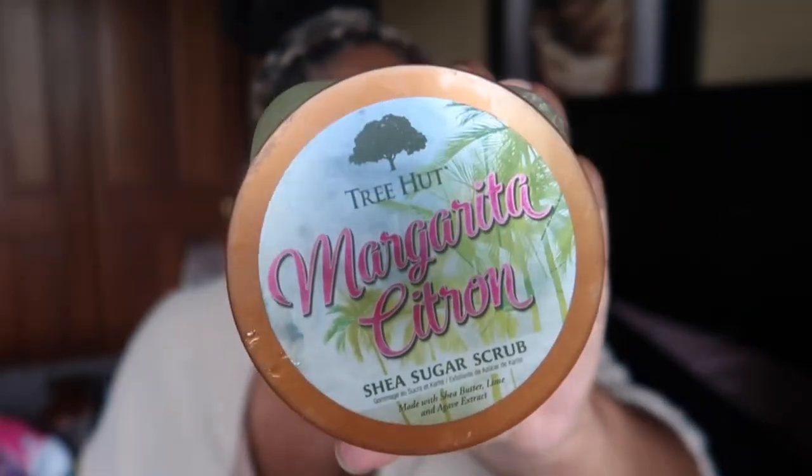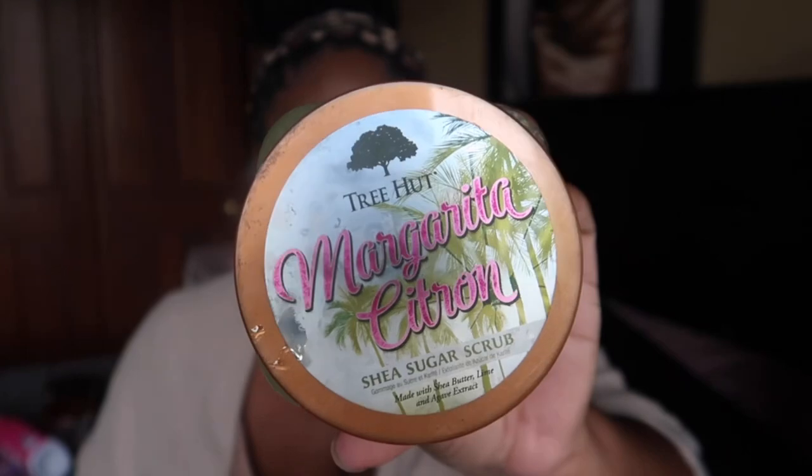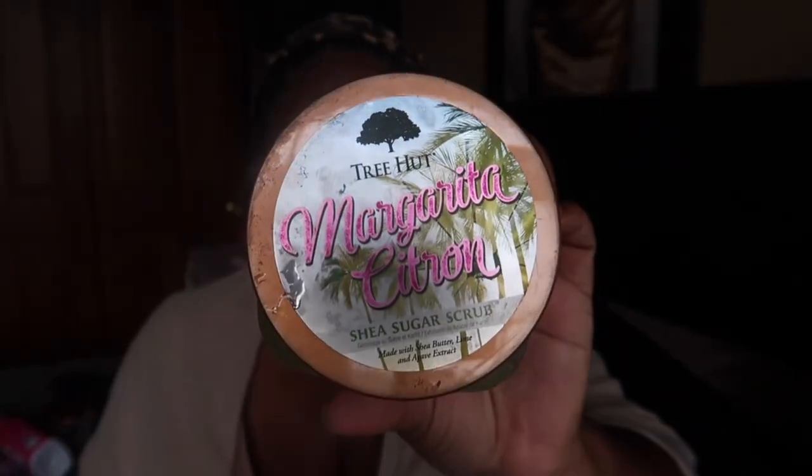First, I went through this Margarita Citron scrub from Tree Hut. It really did smell like a margarita — if you enjoy lime scents, you'd love this. You can still find it at Ulta, Target, and Walmart; I thought it was limited edition but it's still in stores. It didn't blow my socks off, but it was a very nice scrub. I bought it last summer and I'm just now getting through it. I was very satisfied — I always love Tree Hut products.